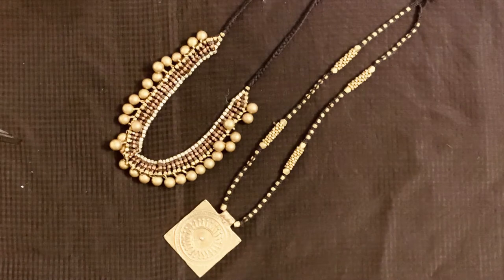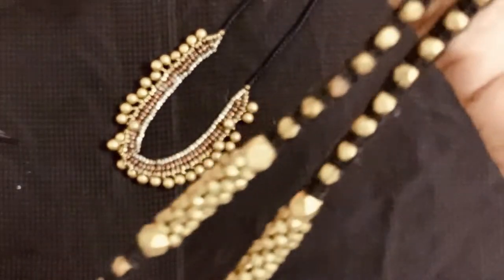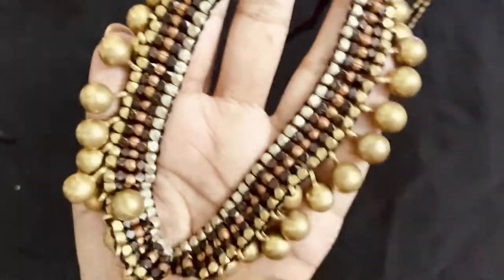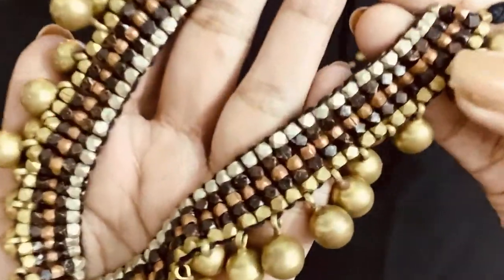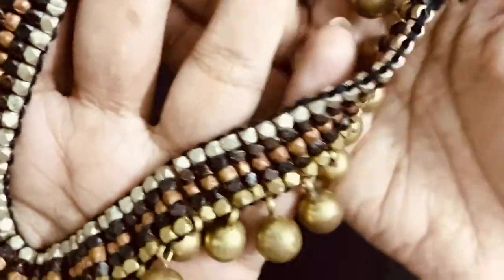These are the only two brass neck pieces which I own. The long one is from Sundari Silks and comes with a square pendant — I like to wear it when I want to go for something very simple. This necklace is from an exhibition in Chennai and has nice heavy metal beads. This is again a statement piece and I really like to wear it with both Western wear and Indian wear.